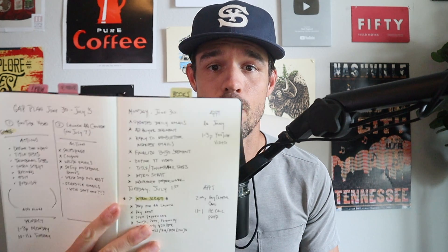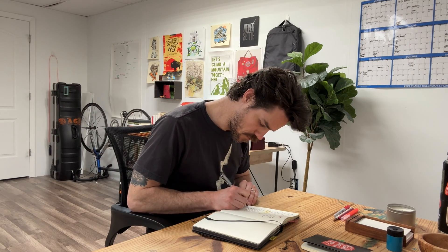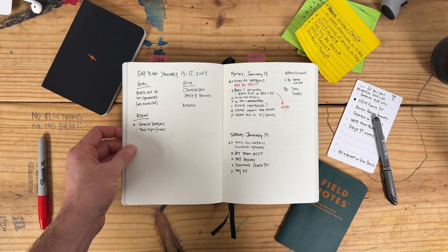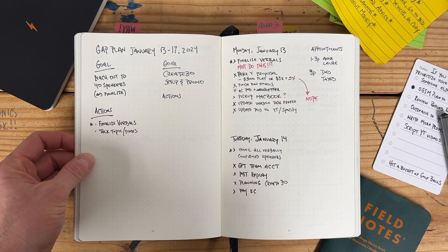All right, so here's the truth. I still run my business and my day-to-day life with the bullet journal. You know how I love analog action, and I believe that the way that you find the most focus and ability to get things done is by writing things down with pen and paper.